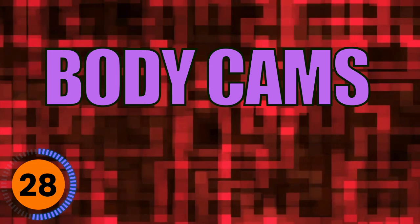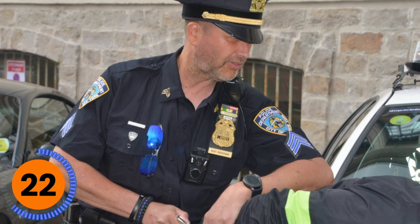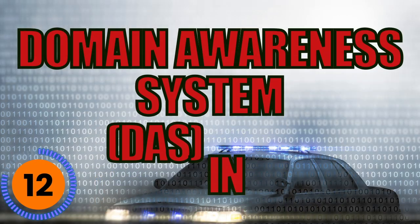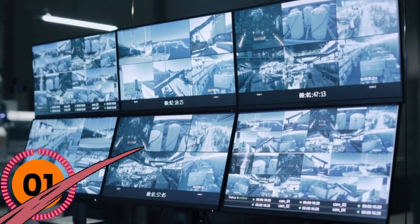Body cams are required in several states to record what happens when police handle a scene, but some people believe this is a violation of rights for bystanders and victims. New York has the largest police force because it's the most dense city, so to solve crimes quickly and sort through a lot of data, they partnered with Microsoft to develop a system called DAS, which was actually started as a counterterrorism system. It's come under scrutiny because some people believe they're collecting too much information without people knowing.